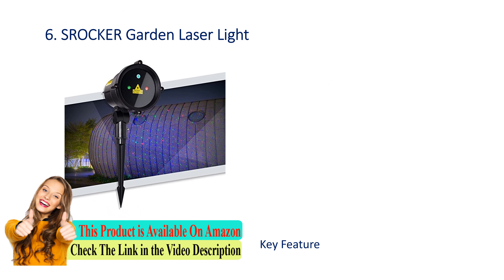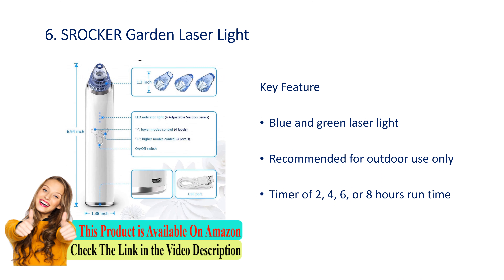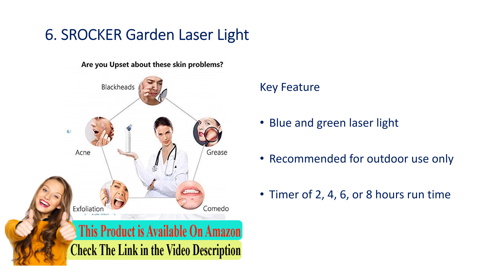Number 6: Rocky garden laser light. Key features: blue and green laser light, recommended for outdoor use only. Timer of two, four, six, or eight hours runtime.